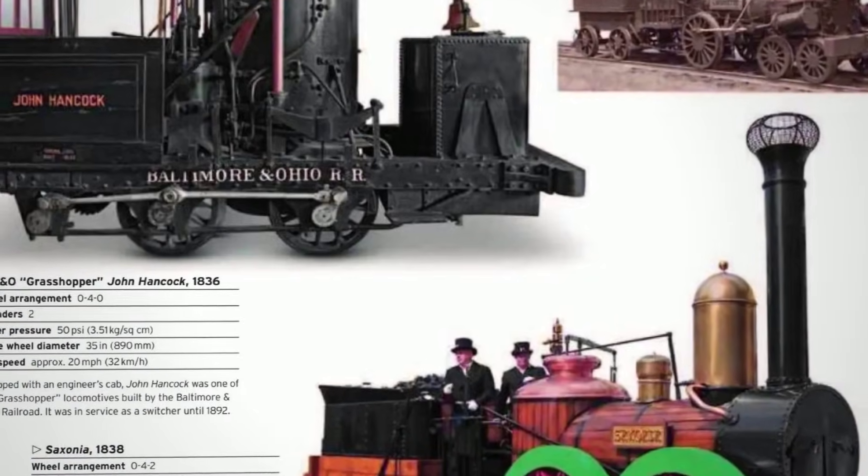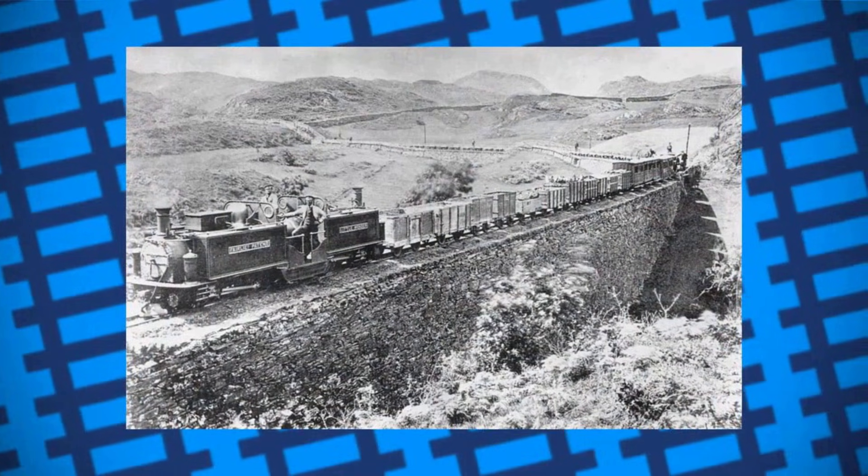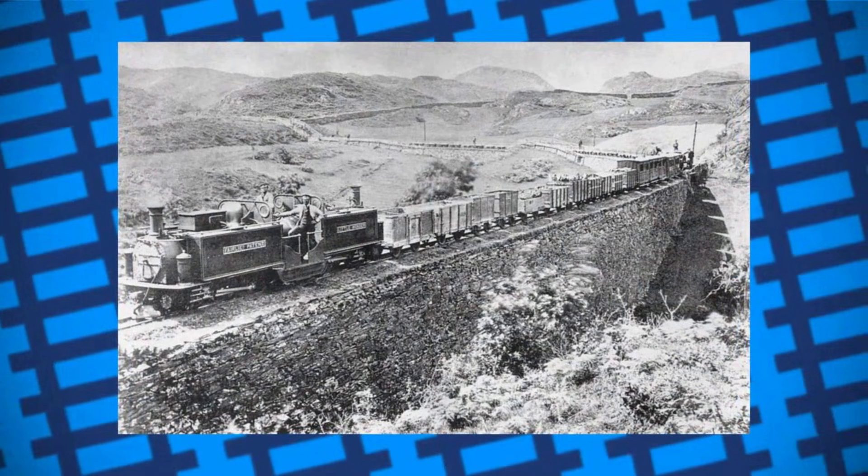Every rulebook said it shouldn't work. So why did the mountain railways bet everything on this outcast design? And what happened next that forced the world to reconsider everything they thought they knew about railways?